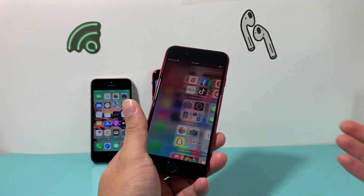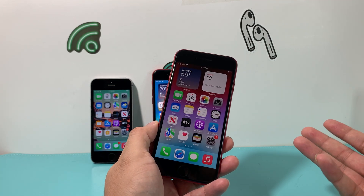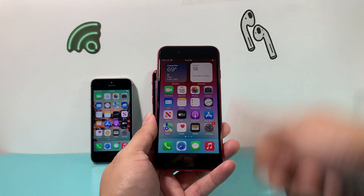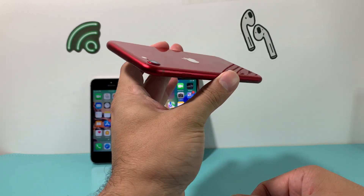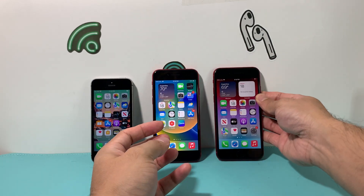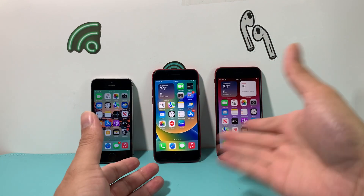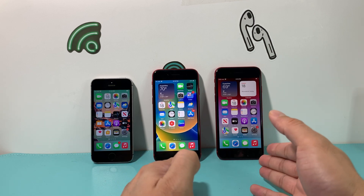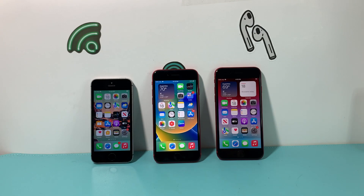The third generation, being the most recently released, will likely receive another four to five years of major software updates. If you want a small form-factor phone with Touch ID that you can buy directly from Apple, the third generation SE is available for you. The second and third generation are the best options for those looking to be budget-friendly, while the first generation remains an OG device delivering minimalistic design and functionality.